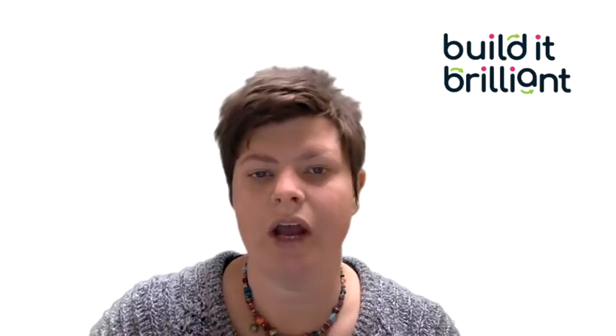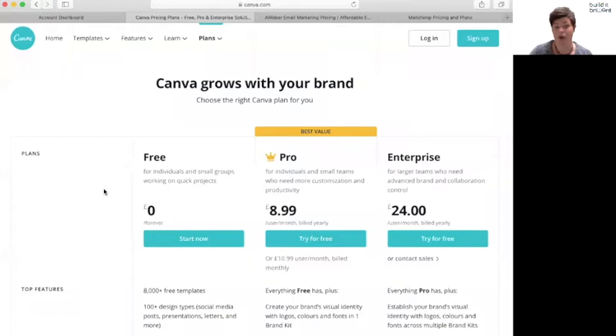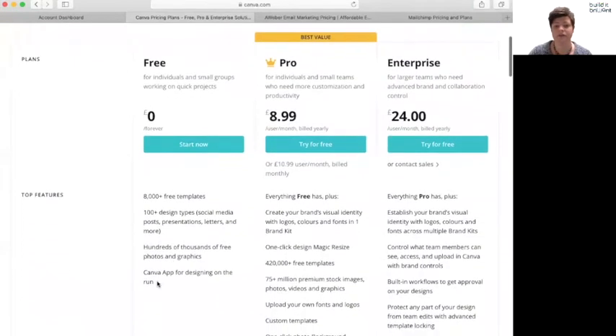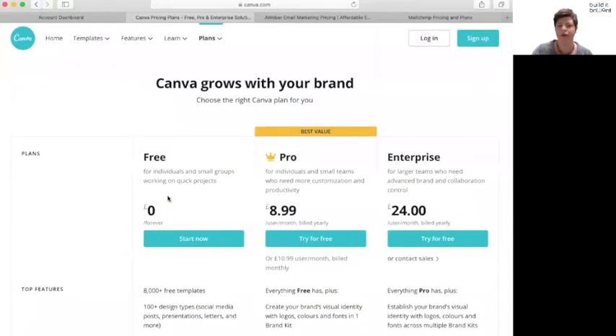Personally, my opinion is that the free version of Canva is really, really good. It gives you a lot of free templates, some free images, and all sorts of things. There are 8,000 free templates and hundreds of free images — there's certainly a lot on offer in the free option.